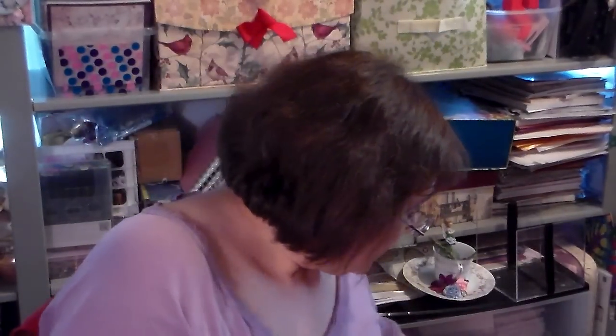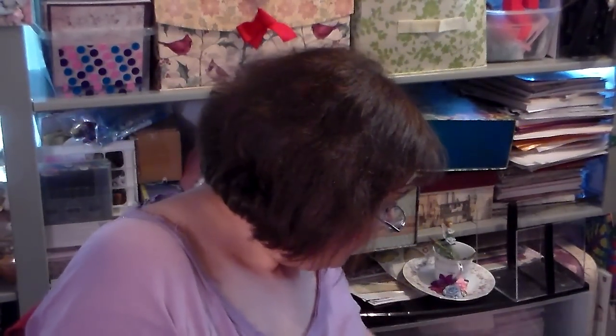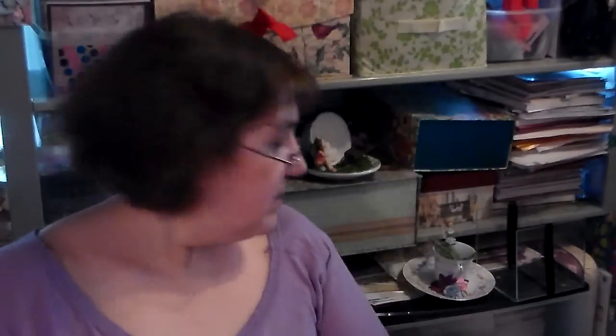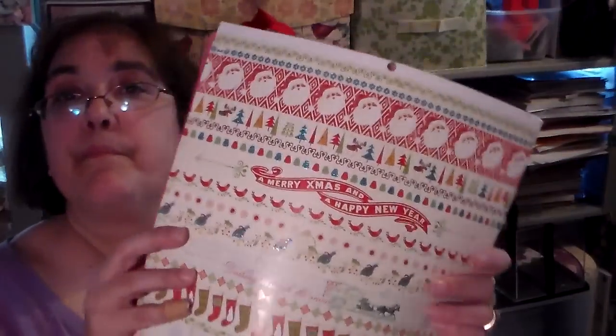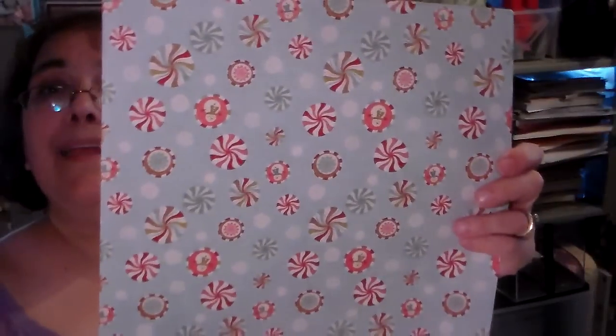And then, this is all Christmas. Christmas papers. Christmas paper. This is pretty. I don't know where it came from. Candy.